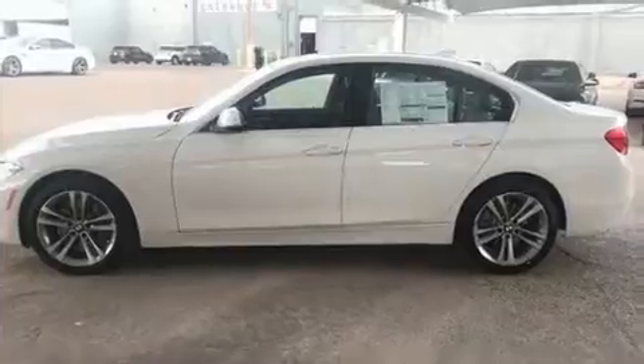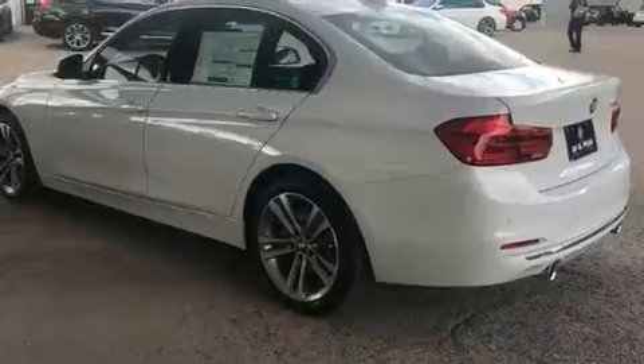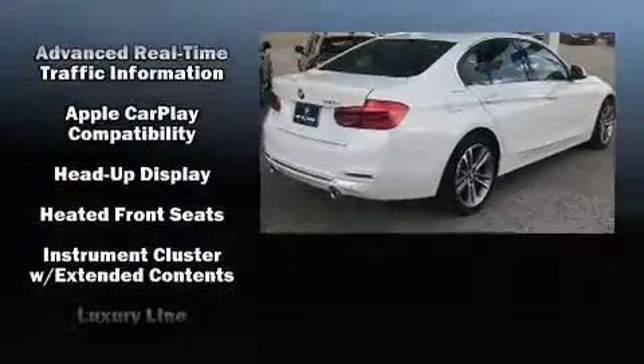Drivers benefit by not having to take their eyes off the road. BMW also prioritized safety and security with features such as anti-whiplash front head restraints, a panic alarm, and four-wheel disc brakes with ABS.